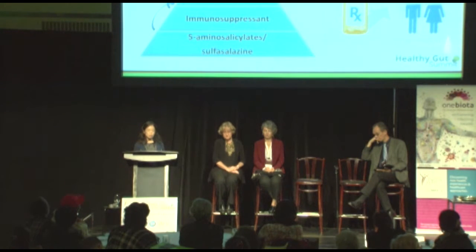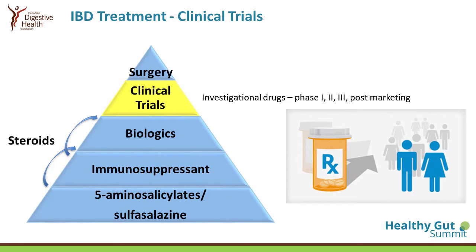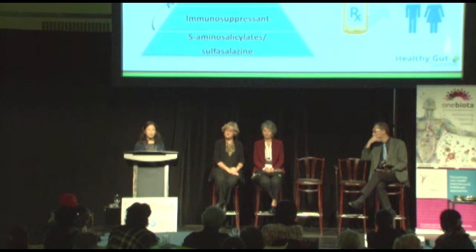You may be approached to participate in clinical trials, which is very important because drug companies, together with clinicians and scientists, are trying to find other drugs — biologics or oral medications — to help as many people with IBD as possible. Because there are many different inflammatory proteins causing that inflammation, they are developing different targets and mechanisms to control the disease. New biologics have been approved for use in Canada in the last year, and there will be new ones coming out this year as well.